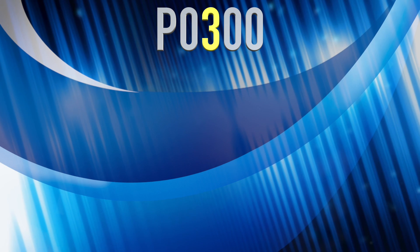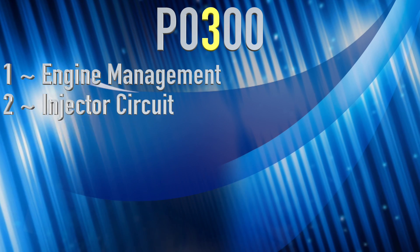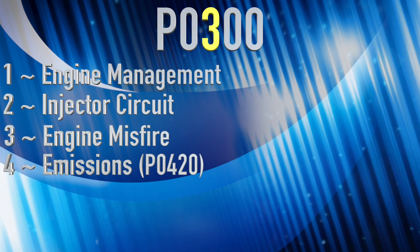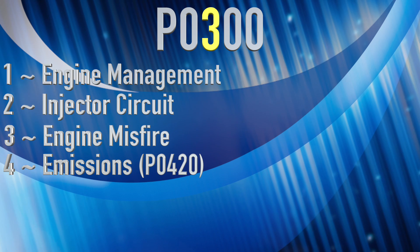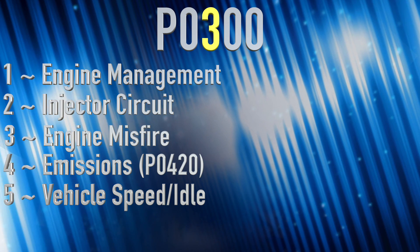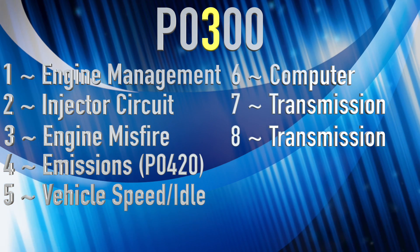The third character is where it starts to get interesting, because this gives us the subsystem of the fault. One is engine management — think air and fuel system. Two is the injector circuits, which can also be fuel or air systems. Three, like our example, is engine misfires. Four is emissions control — the catalytic converter example would typically be a P0420, indicating a problem with the catalytic converter. Five is vehicle speed and idle control. Six is computer and output circuits. Seven and eight are both transmission, and nine and zero are reserved for the SAE — the Society of Automotive Engineering — the folks who put together basically all of these standards for the automotive industry.